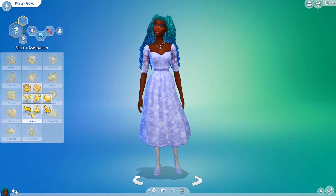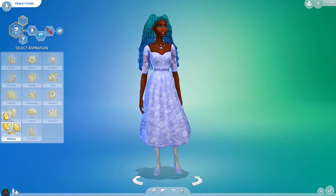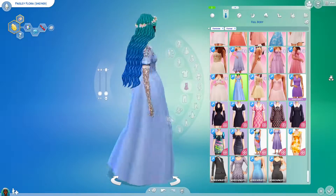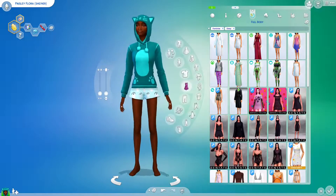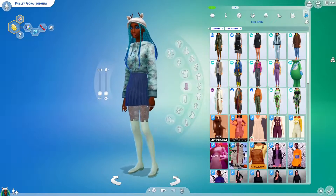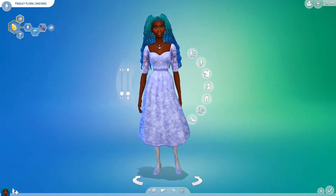I finish up Paisley's cold weather look and add some finishing details I'd forgotten during other outfits. I assign the traits: child of the ocean, creative, and childish. In hindsight I probably should have chose creative painter, but instead I go with Zen guru, which is one of the wellness aspirations from the Spa Day pack. Now that Paisley's look is complete, let's jump into the build.